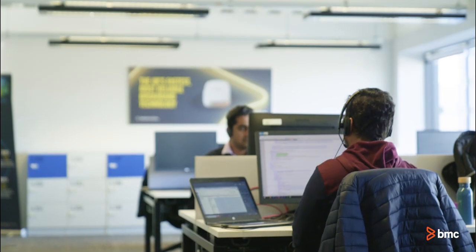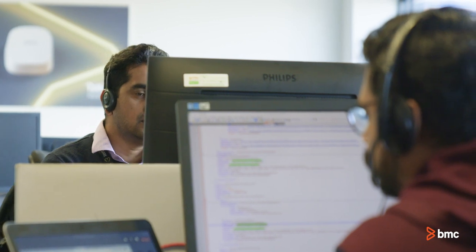We've had a relationship with BMC for probably about 15 years. We've had many products through BMC, predominantly in the ITSM space, and most recently the migration towards our Helix platform.